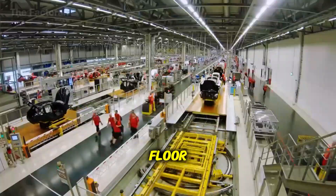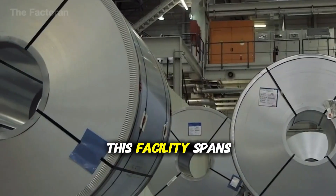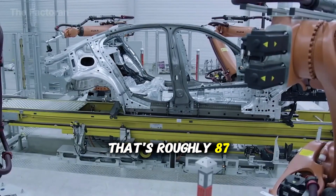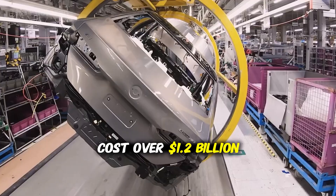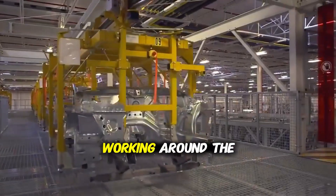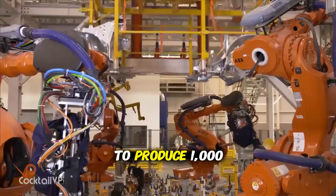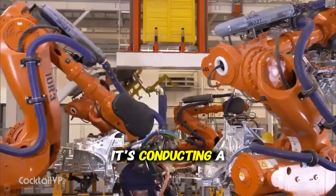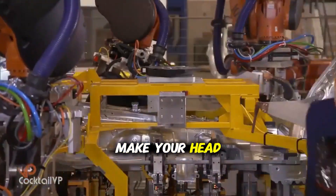Before we step onto the factory floor, you need to understand the sheer magnitude of what we're about to witness. This facility spans over 5 million square feet — that's roughly 87 football fields under one roof. The building alone cost over $1.2 billion to construct, and it employs nearly 8,000 people working around the clock in three shifts. To produce 1,000 cars per day, this factory doesn't just assemble vehicles — it's conducting a symphony of suppliers, logistics, and just-in-time manufacturing that would make your head spin.